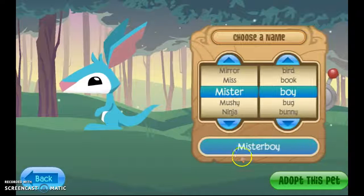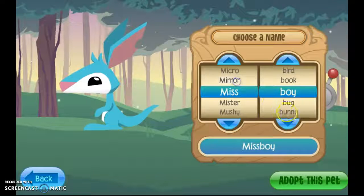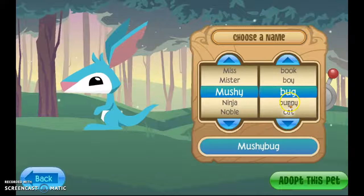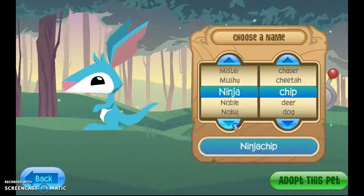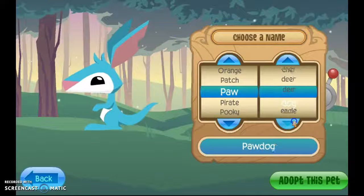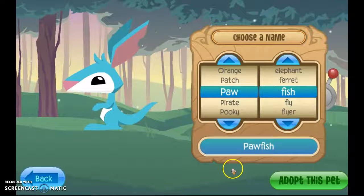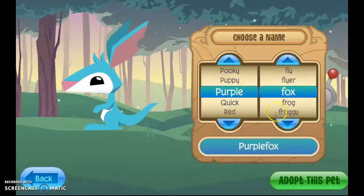Okay, let's name it. Mushy boy... mushy bug, mushy bunny, mushy cat — mushy, mushy. I'll give it the last name Chip: Ocean Chip, Orange Chip, Patch Chip, Paw Chip... Paw Fish, Paw Fly, Paw Flyer. Whatever, let's name it Purple Fox.